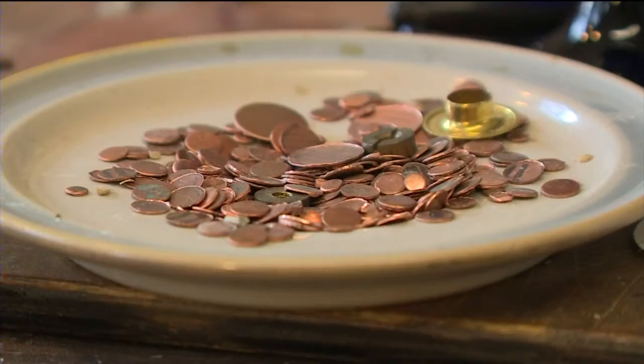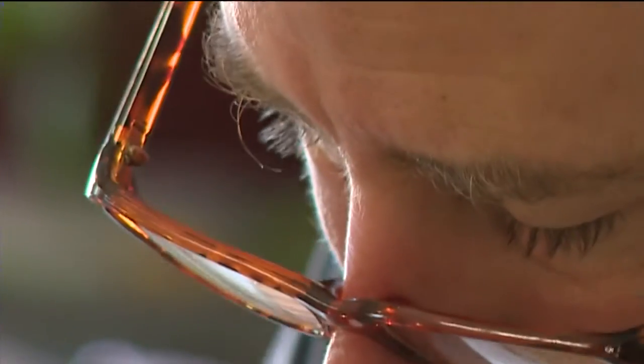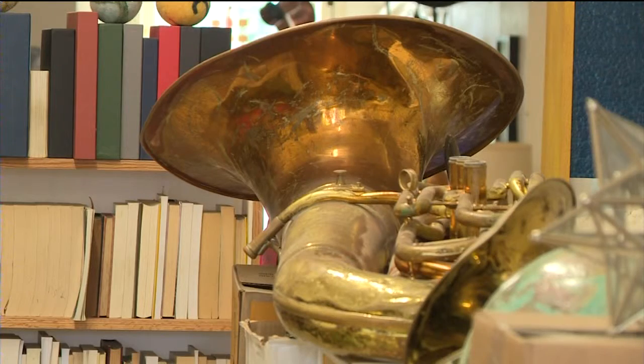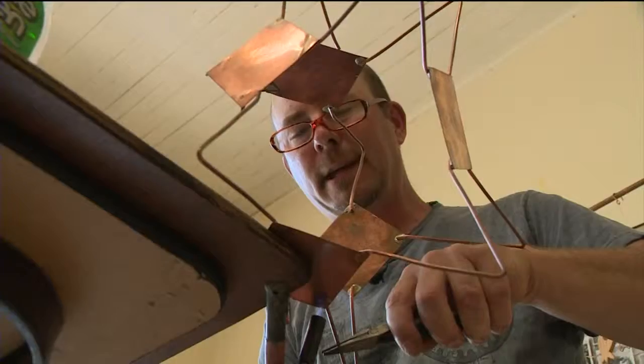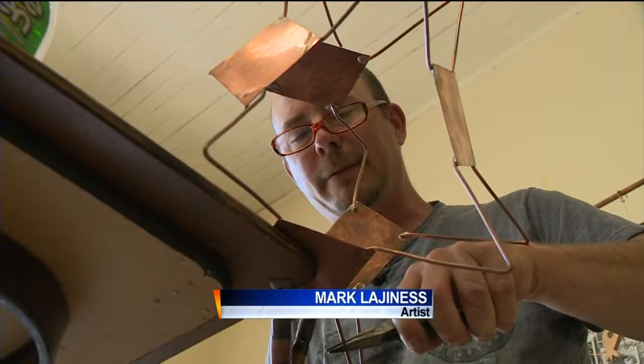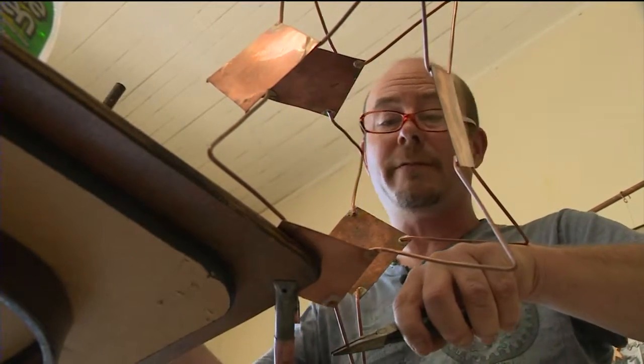I like finding old things and turning them into something new — something that the world has never seen before. I like keeping things out of landfills and especially turning what some people would consider to be junk into works of art.